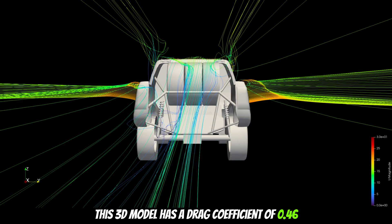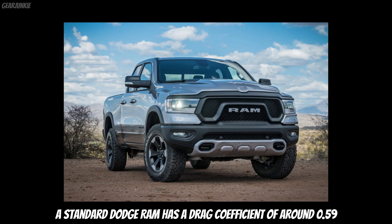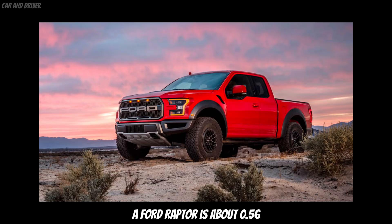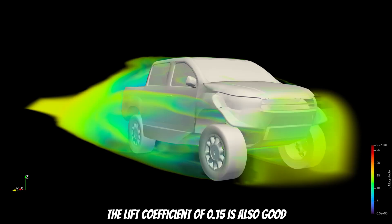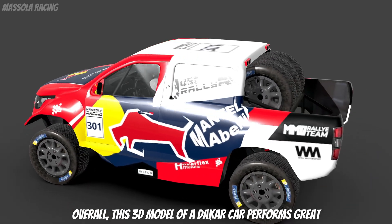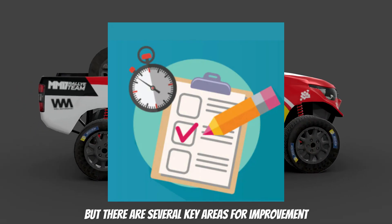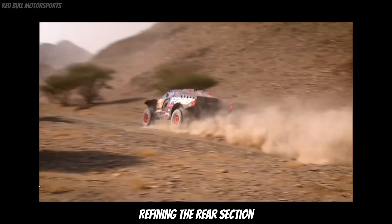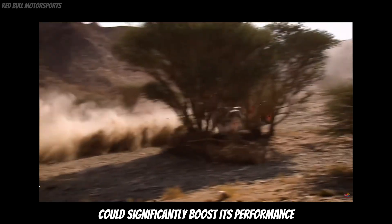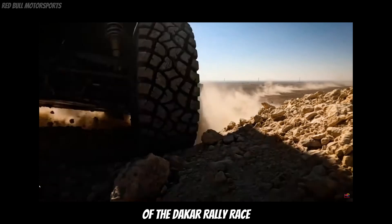This 3D model has a drag coefficient of 0.46, which is quite good for a Dakar car. For comparison, a standard Dodge Ram has a drag coefficient of 0.59, and a Ford Raptor is about 0.56. The lift coefficient of this particular model is 0.15, which is also good considering the high ground clearance. Overall, this 3D model of a Dakar car performs great, but there are several key areas for improvement: refining the design of fenders, improving the rear section, and optimizing the spare wheel position could significantly boost its performance and lead to better results in the demanding conditions of the Dakar Rally.